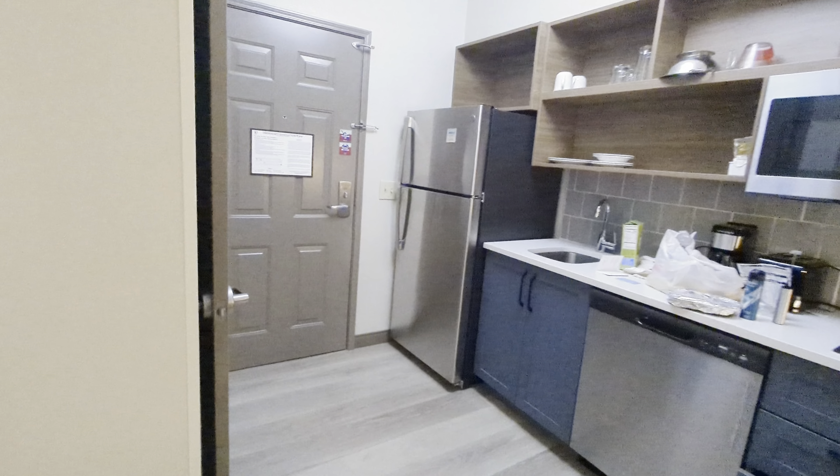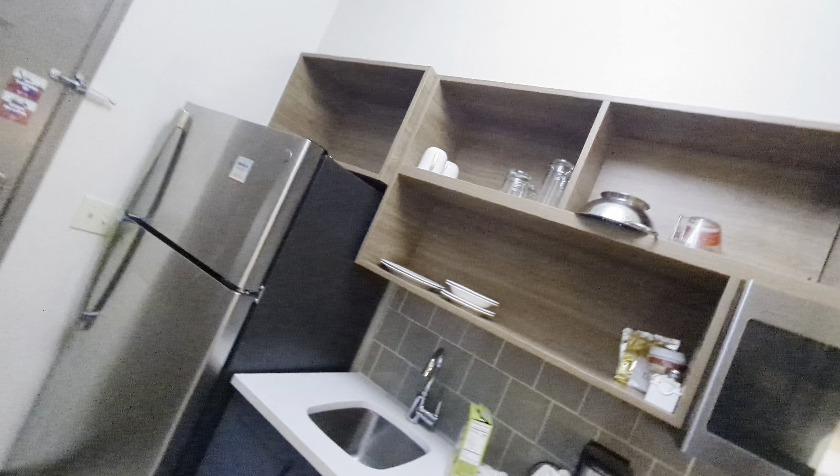Hey guys, how's it going? KW Hotels. We are here in Alexandria, Virginia at the Candlewood Suites, Fort Belvoir. I just checked in here, so I just unloaded my stuff. In this recording, we have a One King Bed Studio Suite. I pay $55 with employee rates, normally $123 a night standard rate.